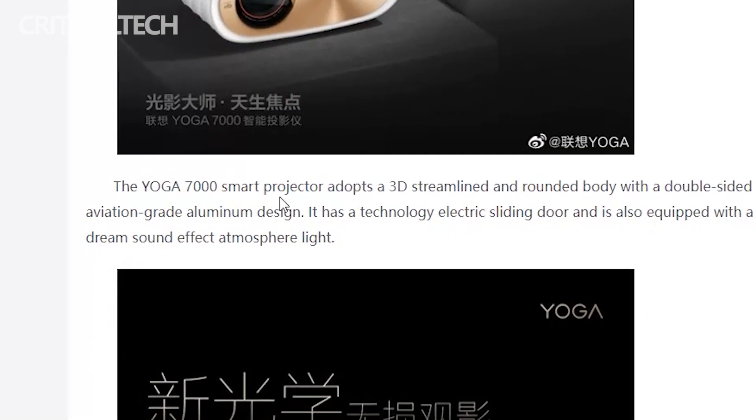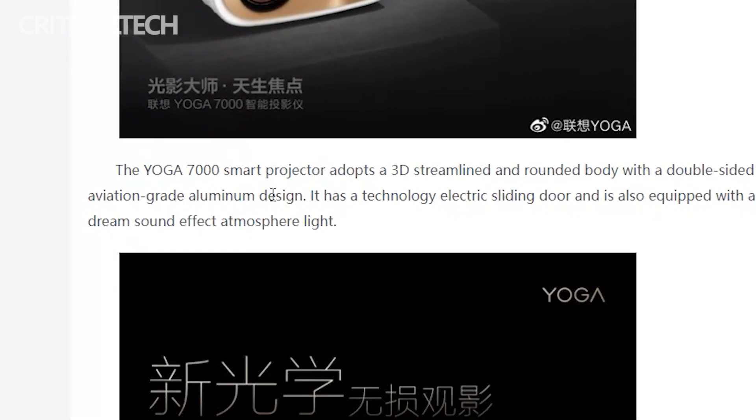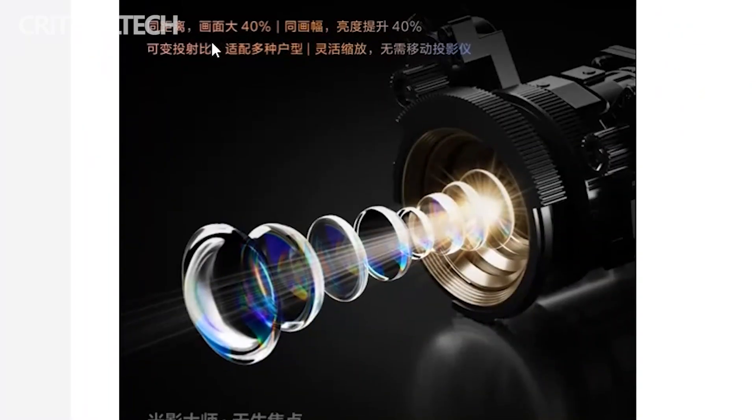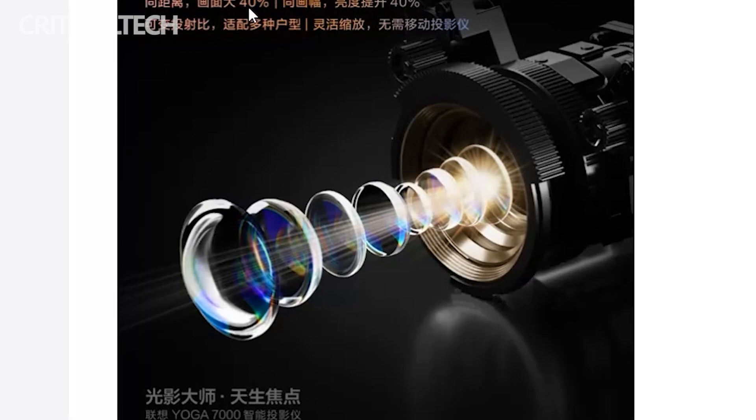The Yuga 7000 smart projector adopts a 3D streamlined and rounded body with a double-sided aviation-grade aluminum appearance. It has an automatic shutter and is also equipped with a dream sound effect atmosphere light.